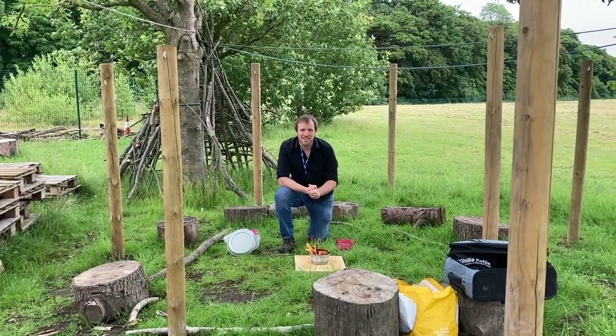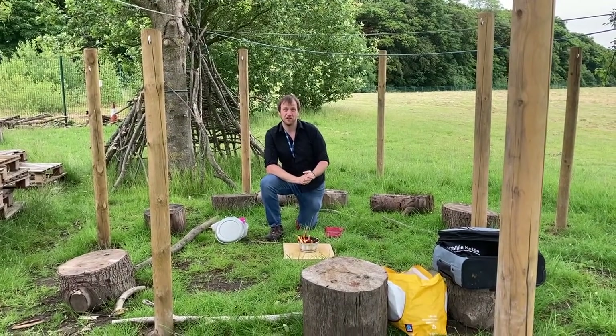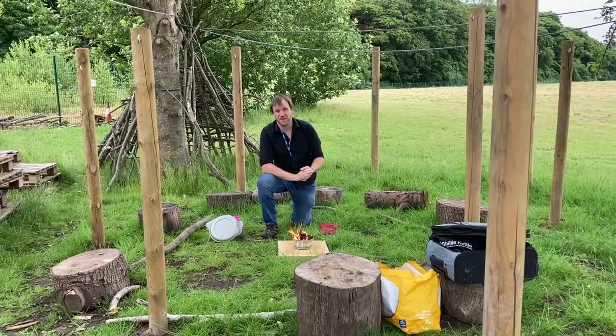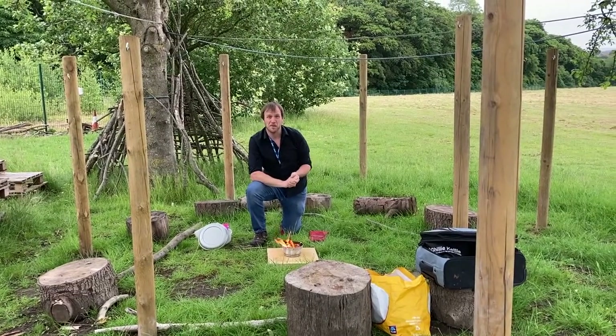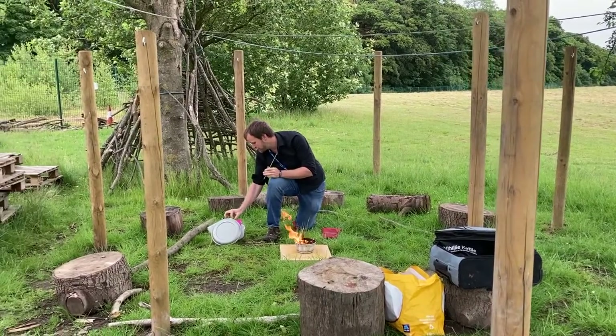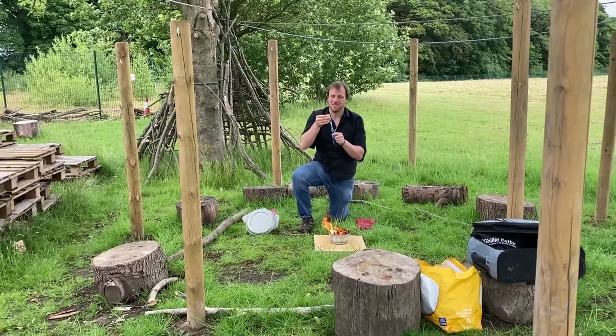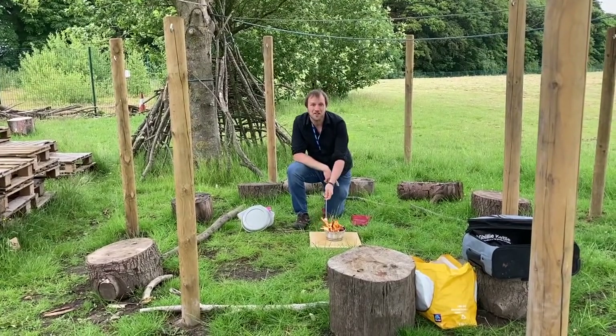Hello everyone. While you're in Year 7 we're going to be doing some forest school sessions — everyone in Year 7 will be doing that. We're going to be outside a lot. We can be building dens, playing loads of games, we can even be making fires and if you want we can even toss some marshmallows. If you're interested it would be great for you to come and join me.